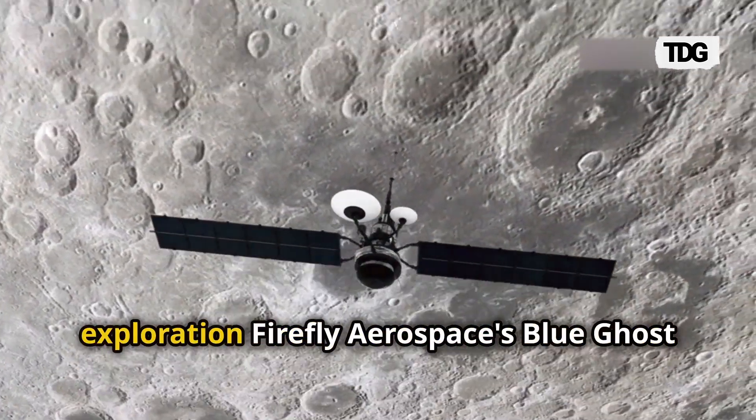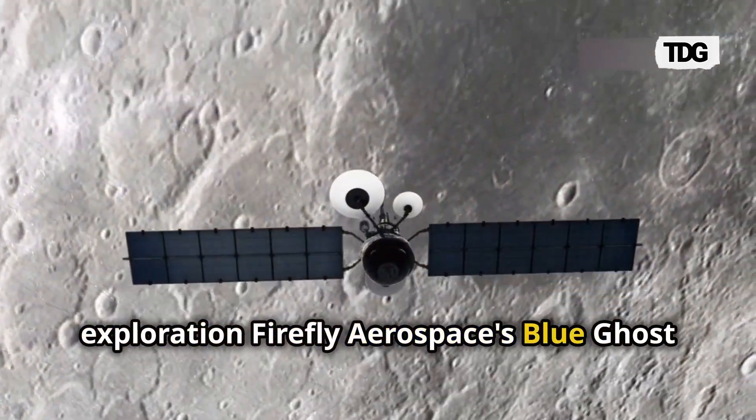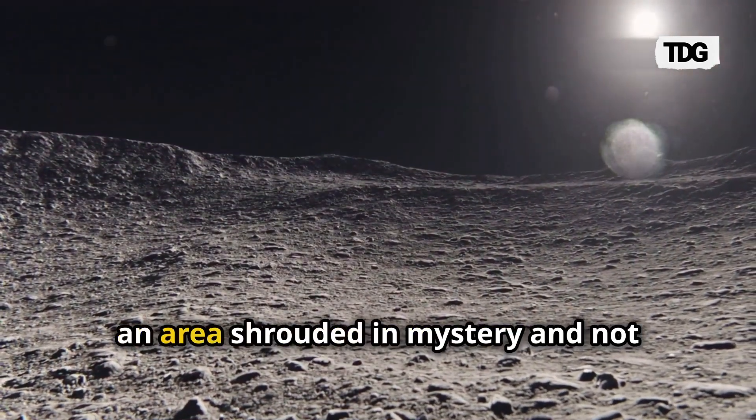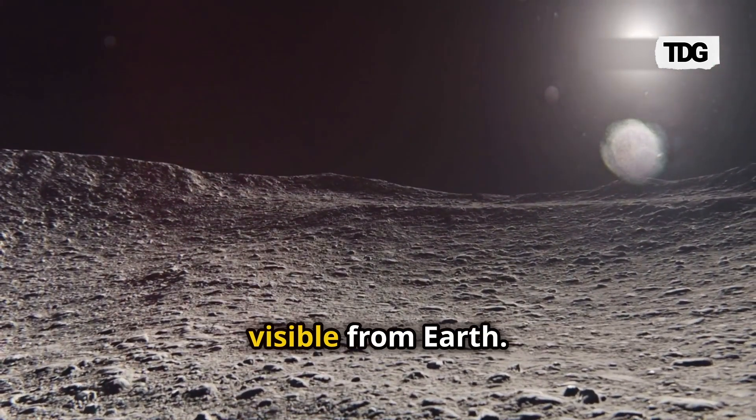In a groundbreaking moment for space exploration, Firefly Aerospace's Blue Ghost spacecraft has captured stunning footage of the Moon's far side, an area shrouded in mystery and not visible from Earth.